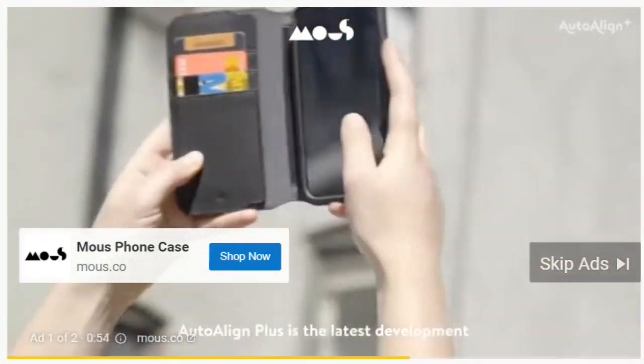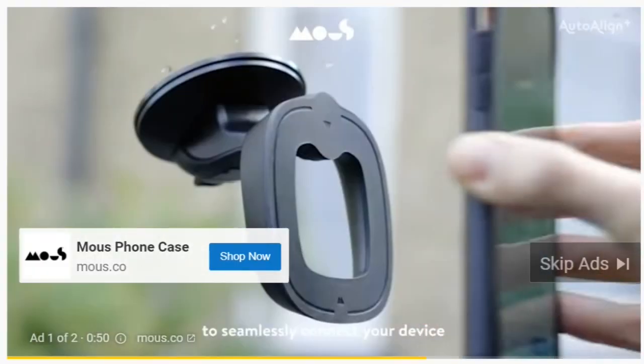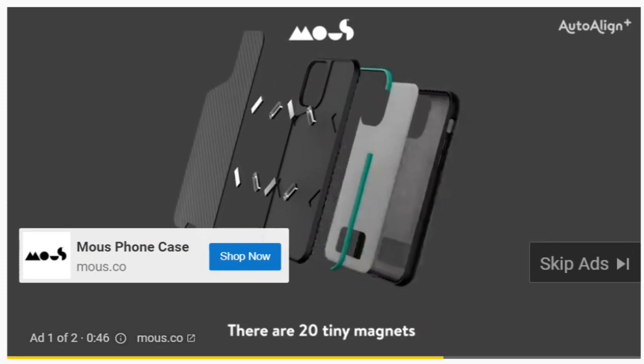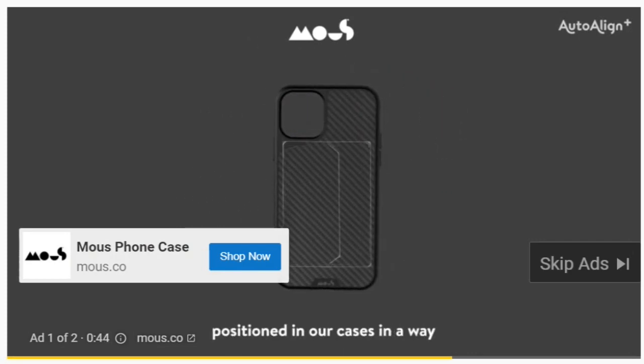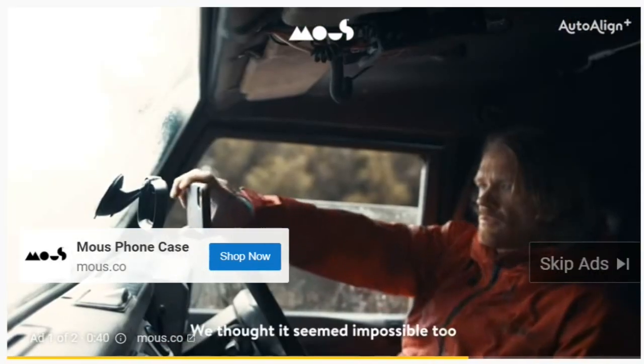Auto-Align Plus is the latest development in our Auto-Align family. It allows you to seamlessly connect your device to a range of accessories. There are 20 tiny magnets positioned in our cases in a way that doesn't interfere with your phone's functionality. We thought it seemed impossible too.